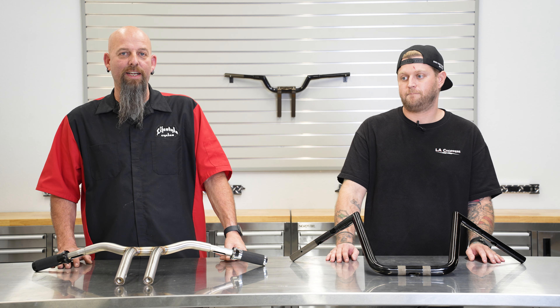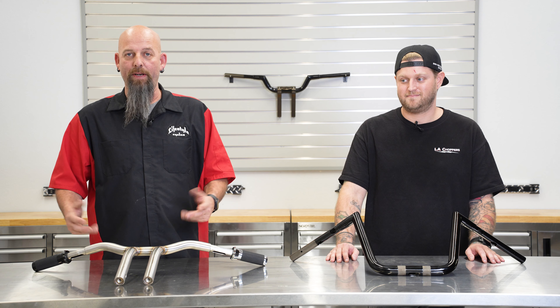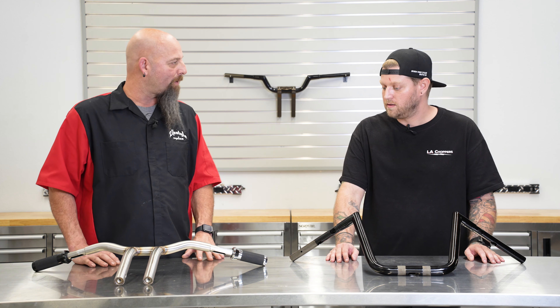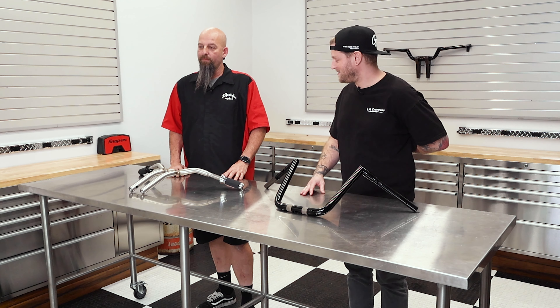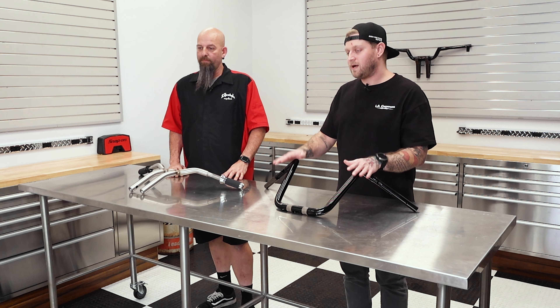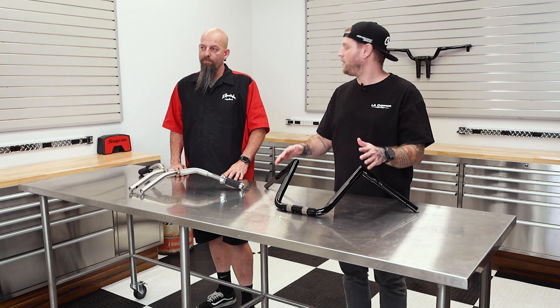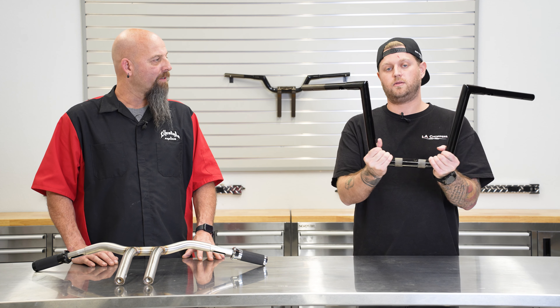Kevin at Lifestyle Cycles here today, and I've got Kyle out here again with me from LA Choppers to do some talking and share information about the handlebars they've got. Kyle, what can you tell me about what you brought today? Sure, so LA Choppers does handlebars — that's what we're known for. I brought a couple of our more popular style handlebars with me today to talk to you and show you what we have available.